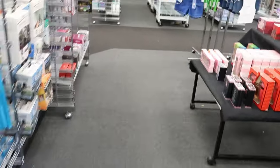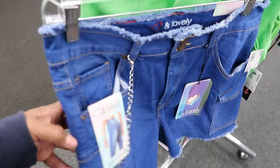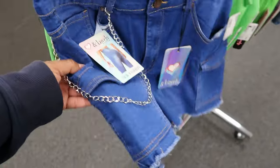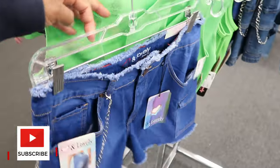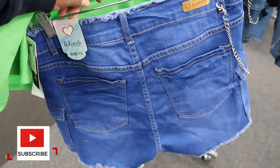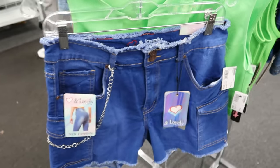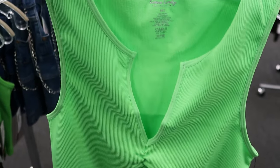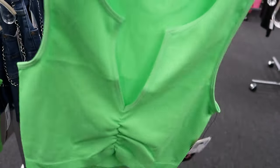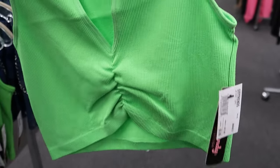As we move over here to this side of the store, they have these shorts by Love and Lovely. It has a chain detail on it, a cargo pocket on each side of the shorts leg, and it has functioning pockets — yes, we love a good functioning pocket — and functioning pockets on the back as well. Now these shorts are $12.99. And they have it paired with this green tank top shirt by Cotton Candy, which is a crop top style. It ruches right in the middle of the bust area and comes down pretty far in the front. It has a V-cut on the bust area as well. And it is $5.99.